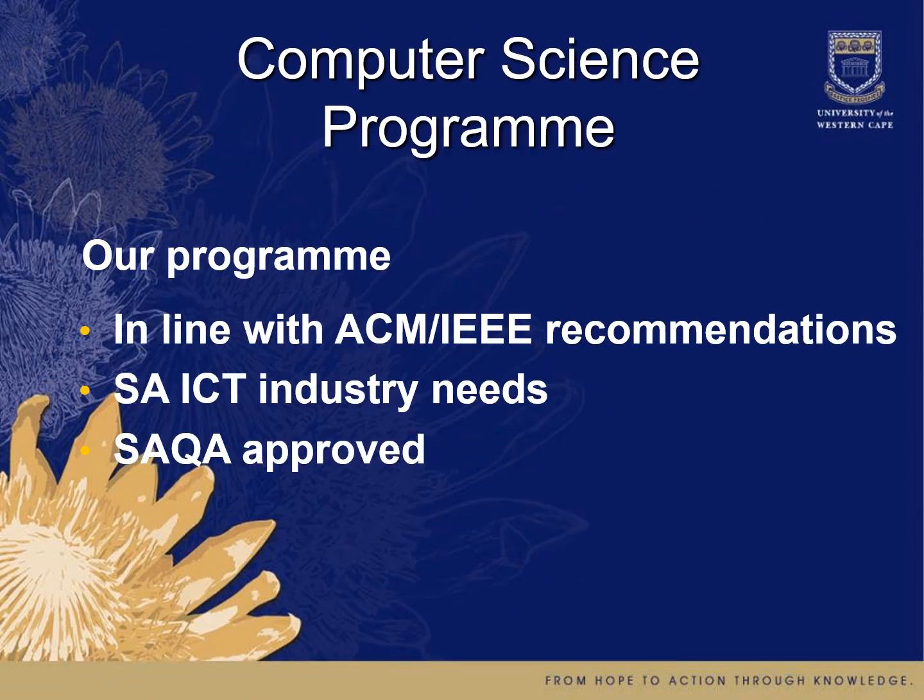Our computer science program is in line with international recommendations. The ACM and IEEE is the international body that sets the standard, and we follow that. We've also looked at South Africa's ICT needs and tailored our programs accordingly. And it has been approved by the South African Qualifications Authority.